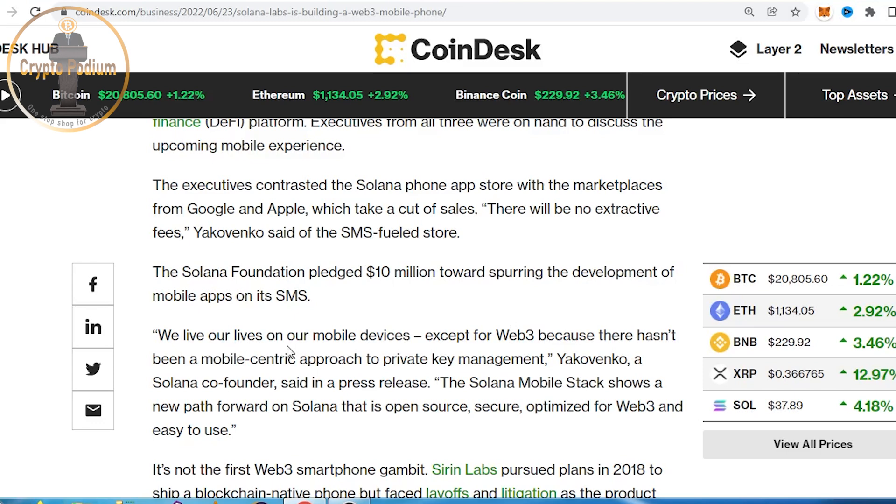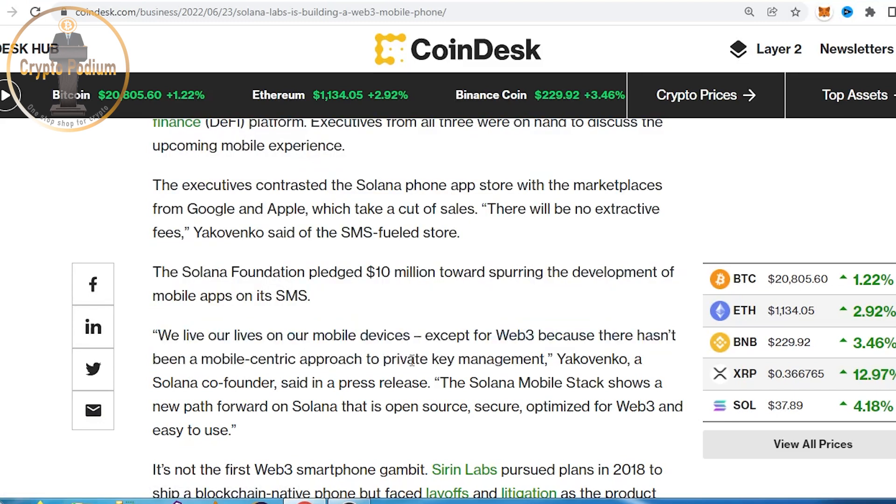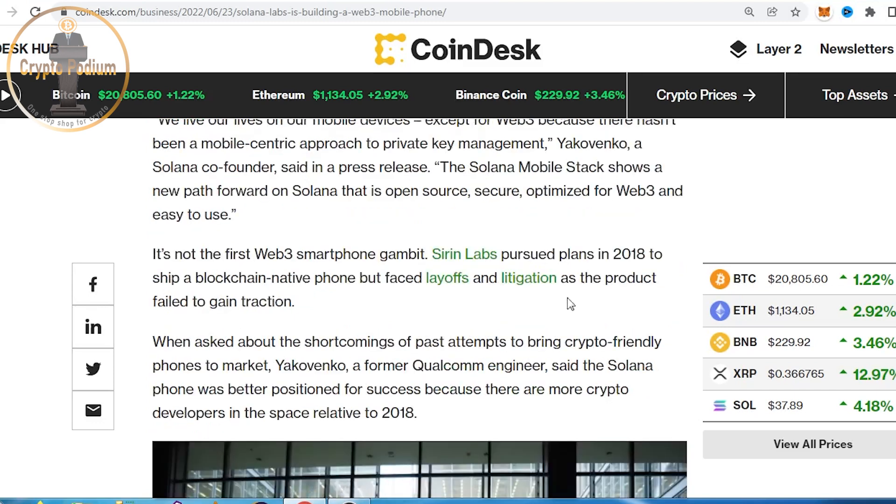We live on our mobile phones, except for Web3, because it has not had a mobile-centric approach to private key management. Mobile phones are going to depend on crypto, especially for trading and storing. There were attempts to build a mobile crypto device as far back as 2008, but different litigation problems and government regulation problems got in the way. Maybe Solana Labs will cross these hurdles and build a successful application for the crypto community.